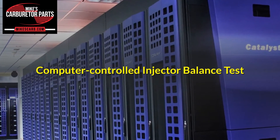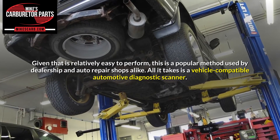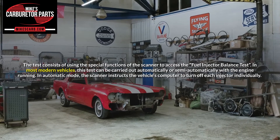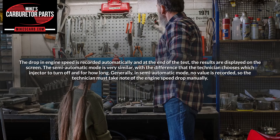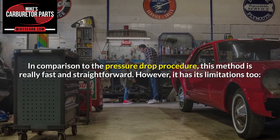Computer controlled injector balance test. Given that it is relatively easy to perform, this is a popular method used by dealerships and auto repair shops alike. All it takes is a vehicle compatible automotive diagnostic scanner. The test consists of using the special functions of the scanner to access the fuel injector balance test. In most modern vehicles, this test can be carried out automatically or semi-automatically with the engine running. In automatic mode, the scanner instructs the vehicle's computer to turn off each injector individually. The drop in engine speed is recorded automatically and at the end of the test, the results are displayed on the screen. However, it has its limitations too.